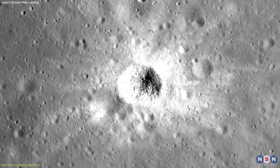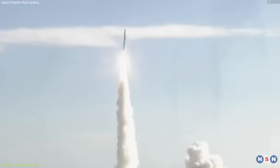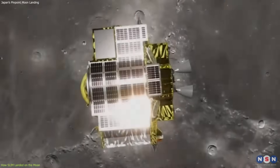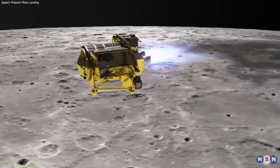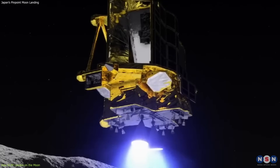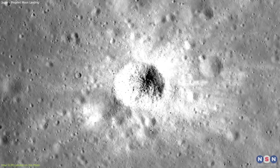The target zone was near Shioli Crater, a small and young crater on the far side of the moon. They wanted to land there because it is a scientifically interesting and unexplored area. The lander launched from the Tanegashima Space Center in Japan on September 6, 2023. It took about four days to reach the moon, and then it entered an elliptical orbit at an altitude of 100 kilometers. On January 19, 2024, SLIM started its descent phase, which lasted about 15 minutes. Using its vision-based navigation technology, it recognized lunar craters and determined its location, while firing its thrusters to slow down and steer. Then it touched down on the lunar surface at 10:28 a.m. Japan Standard Time, near Shioli Crater, within 100 meters of its target zone.